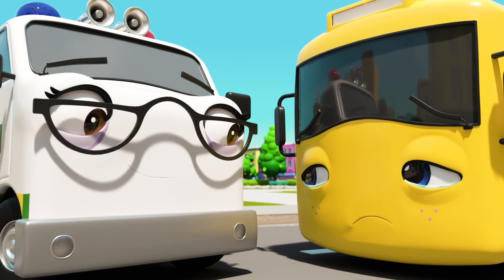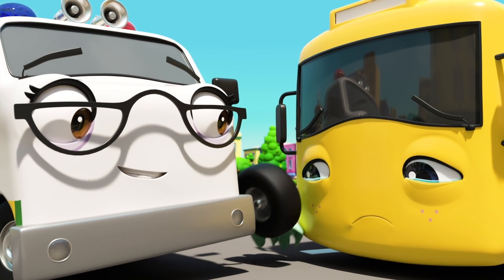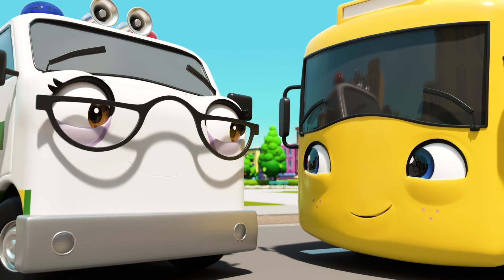Poor Buster! There's no need to cry! There! Now Buster's as good as new!